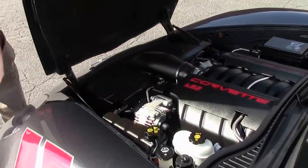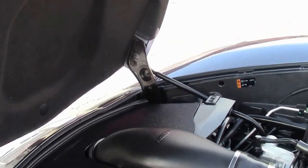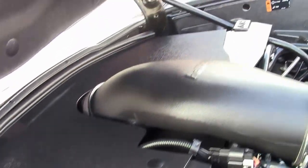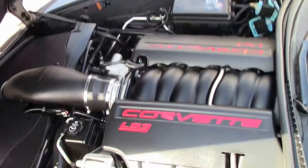Now, this has a Haltech cold air intake to help with the breathability of the car, which will get you about another 10 horsepower — so about 440 horsepower for this baby.